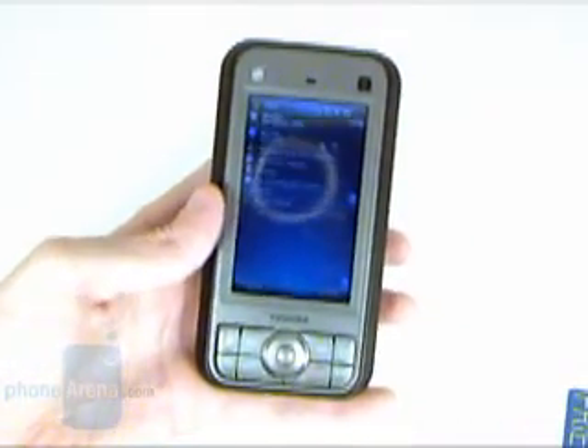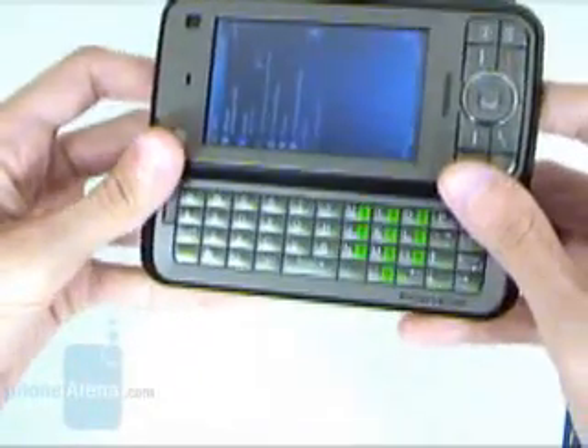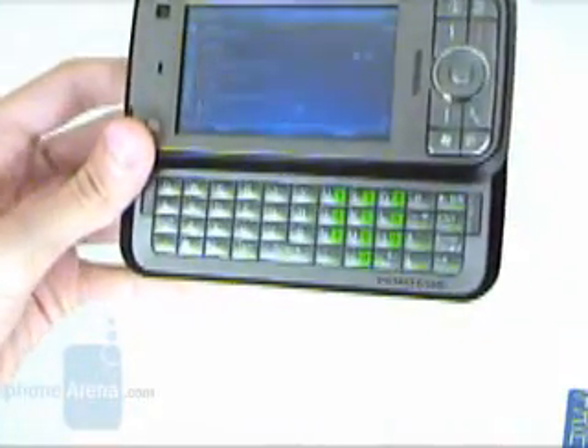Another feature of the G900 is the side-sliding QWERTY keyboard, which has big keys that allow for typing text very fast. It has a backlight, but unfortunately it dims after just a few seconds of inactivity.